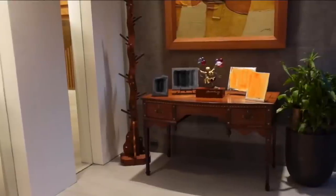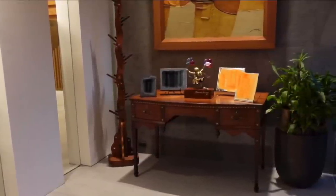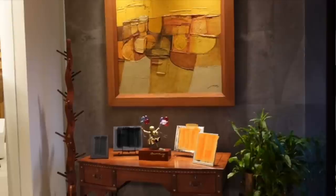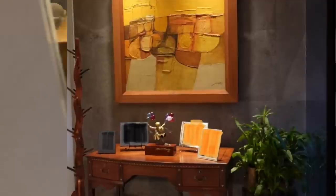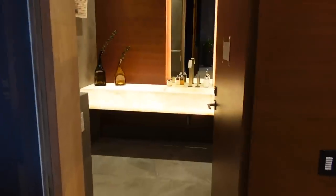This is the foyer, and as you can see, the owner really loves art — there are so many nice art pieces here, like paintings and sculptures. You can see a painting on the wall and there will be more when we go further in. I also really love that sculpture. And of course, there's a powder room when you come in, on the left side.